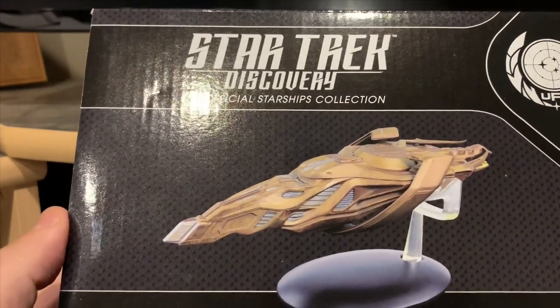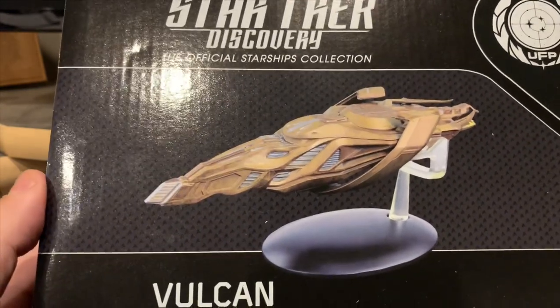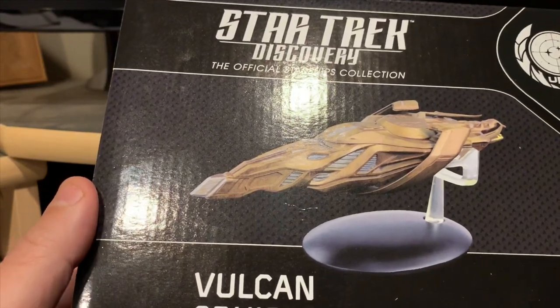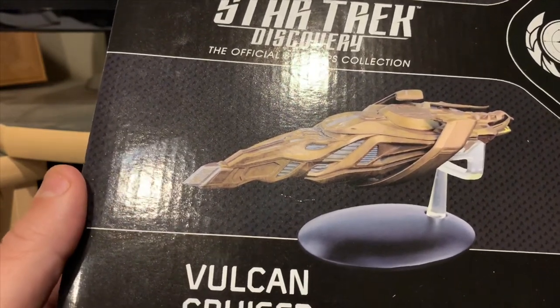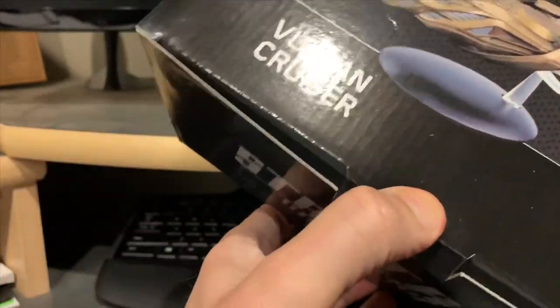I wasn't too thrilled about getting this one. I'm happy to get it and have it be part of the collection, but I don't know too much about this vessel and I don't know if we're going to continue to see it or not. But it is part of the collection, so I will do an unboxing for y'all.